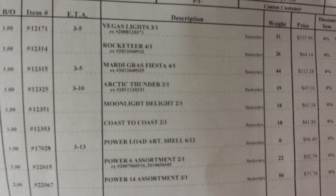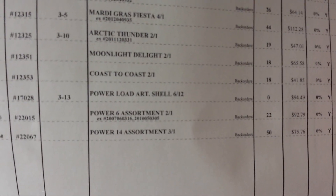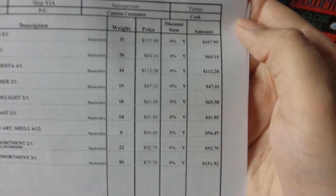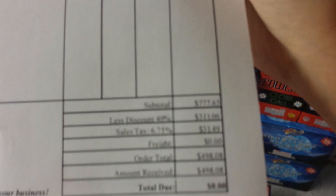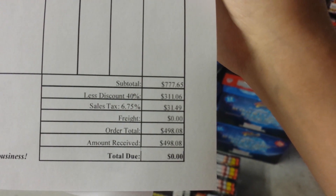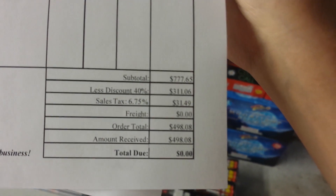The remaining 10 cases were on back order. Those included Vegas Lights, Rocketeer, Mardi Grafias, Arctic Thunder, Moonlight Delight, Coast to Coast, Power Load, Artillery Shell, Power 6 assortment, and two cases of the Power 14 assortment — the only item with a quantity of two. The list price total for these was $777.65. With the 40% discount I had locked in from February, the discount came to $311.06, making the final price $498.08.